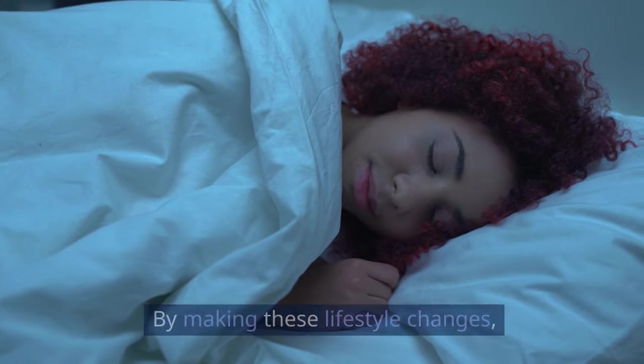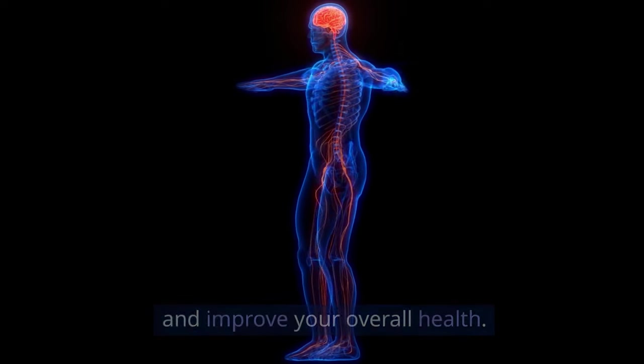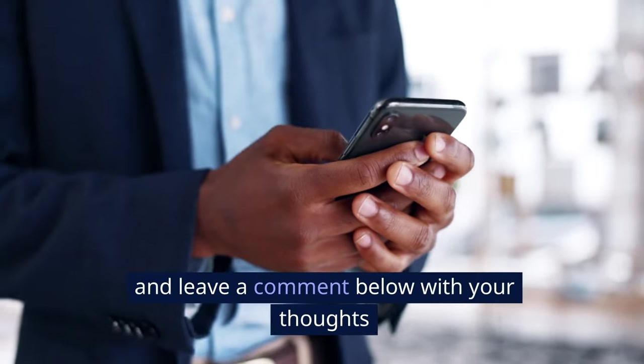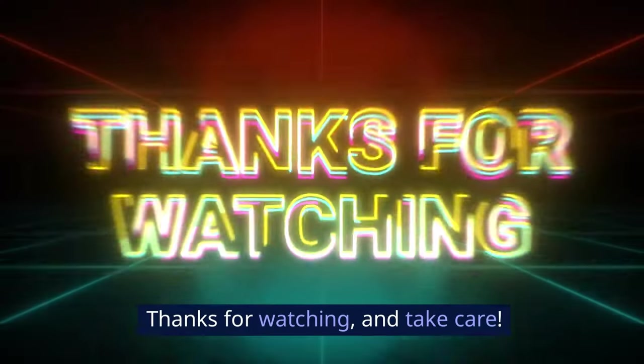By making these lifestyle changes, you can significantly reduce inflammation and improve your overall health. If you found this video helpful, make sure to subscribe, share it with your friends, and leave a comment below with your thoughts or any questions you might have. Thanks for watching and take care.